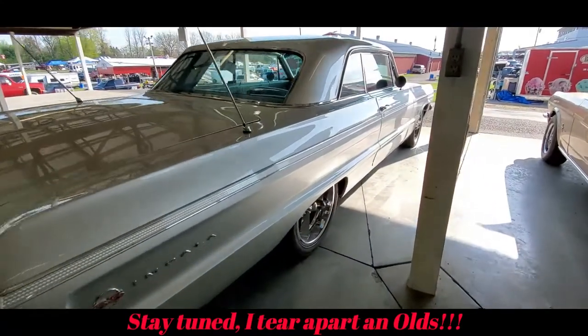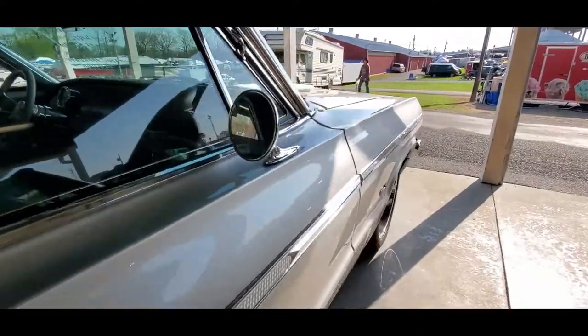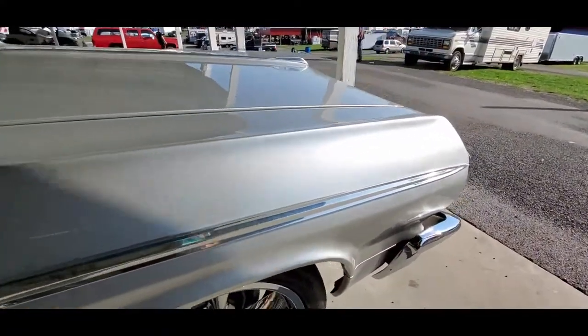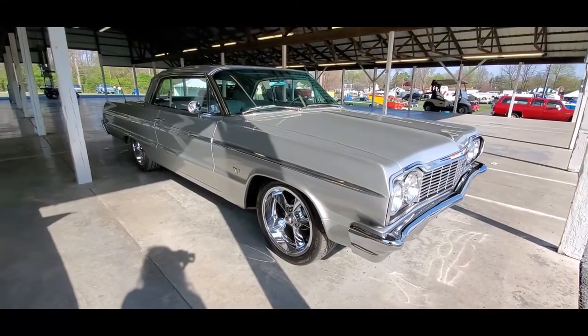Is it worth a few bucks? Yeah — $58,000. I would be hesitant, but he's got enough into it. I'm sure even at 58 it doesn't cover what he's got into it. What do you think, folks?